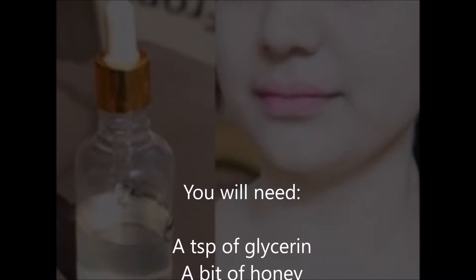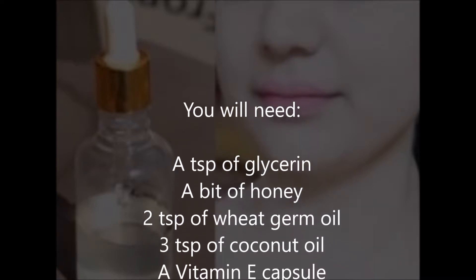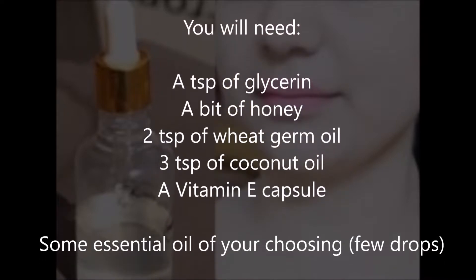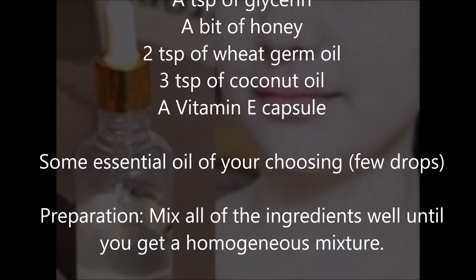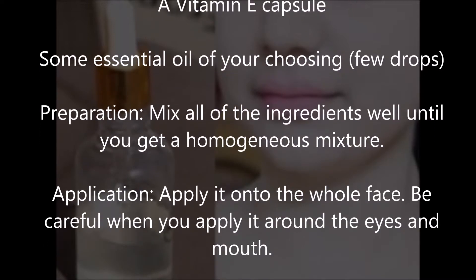a bit of honey, 2 teaspoons of wheat germ oil, 3 teaspoons of coconut oil, a vitamin E capsule, and a few drops of essential oil of your choosing. Preparation: mix all of the ingredients well until you get a homogeneous mixture.